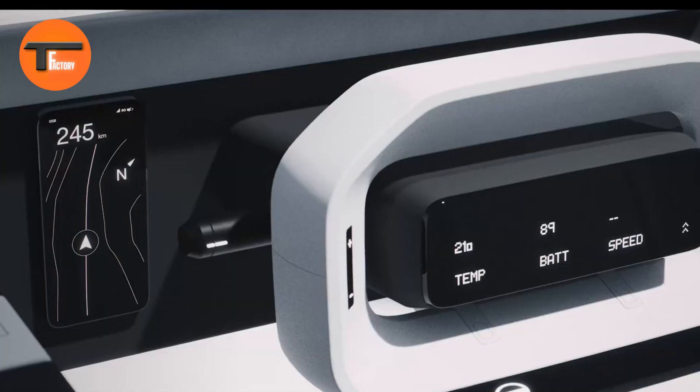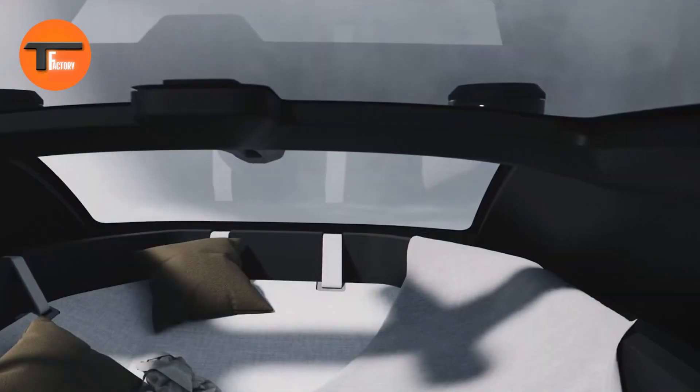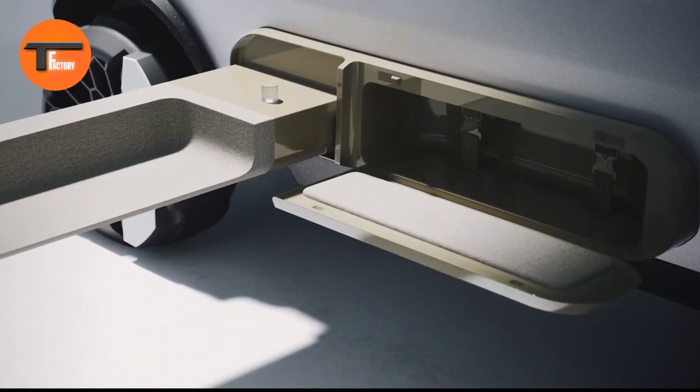While similar electric RVs like the Pebble Flow are priced around $125,000, the GAC Van Life Concept sets new standards in the recreational vehicle market.